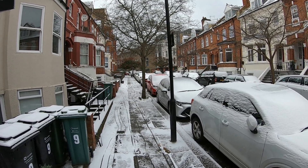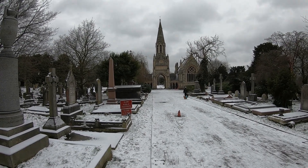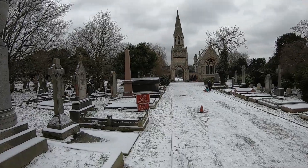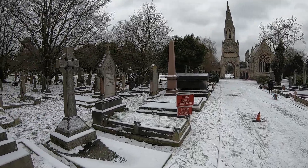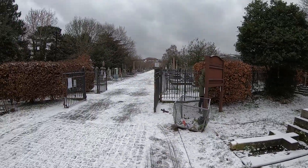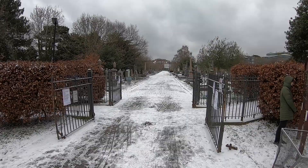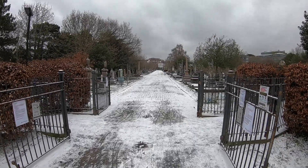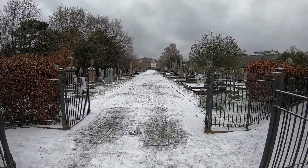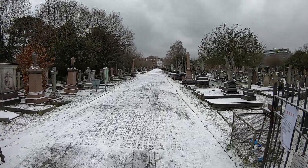We're about a kilometre up the road from our house and we're now in Hampstead Cemetery. Very nice walk up Hampstead High Street, and as with everything in the snow the cemetery looks very, very pretty. It's nice walking around here when it's not snowy — we come here quite often just to wander around. We're now going to head another kilometre up the road to Golders Hill Park.